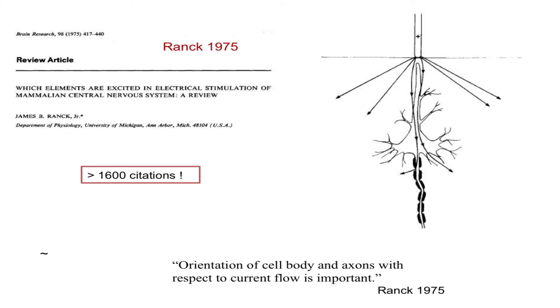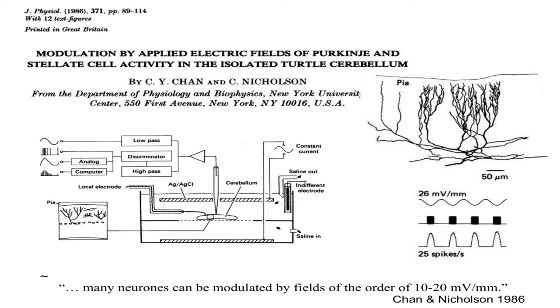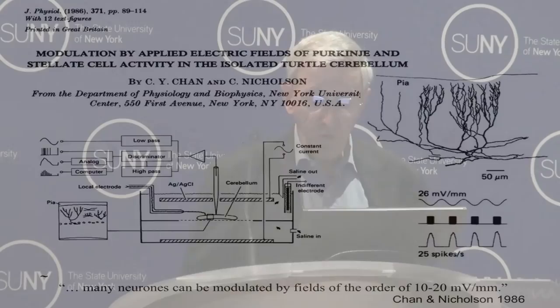Once again we followed in Jim's footsteps, because he noted many things about stimulation — one being that the orientation of cell bodies and axons with respect to current is important. I became interested in this problem, and with Chris Chan in 1986, we set up a system passing current between two silver plates with an isolated turtle cerebellum between them. We passed sinusoidal currents to see when cells were modulated, then filled cells with HRP to identify them and establish how dendrite geometry captured current. We did this for stellate and Purkinje cells, arriving at a value that many neurons are modulated by fields of the order of 10 to 20 millivolts per millimeter.